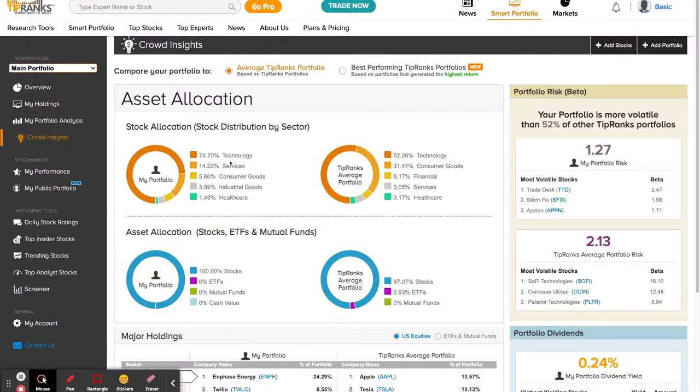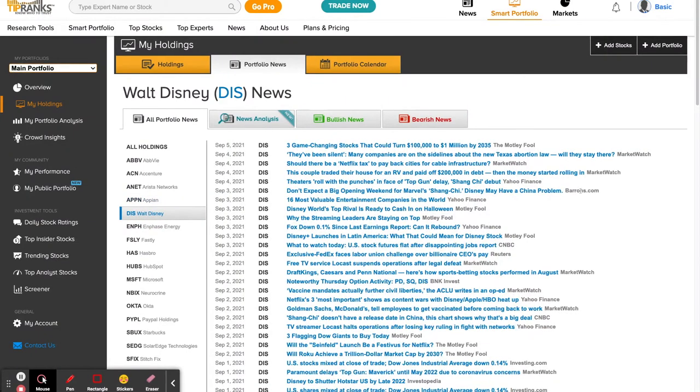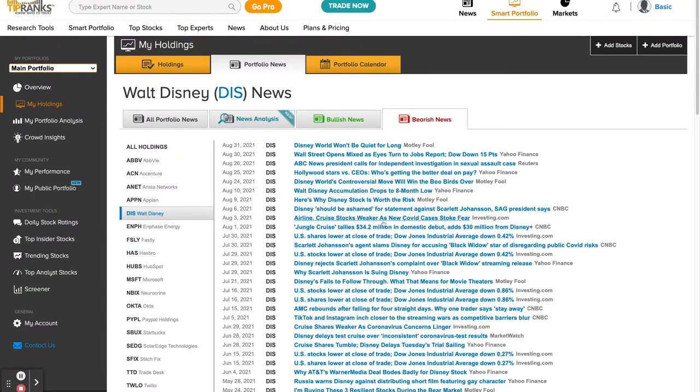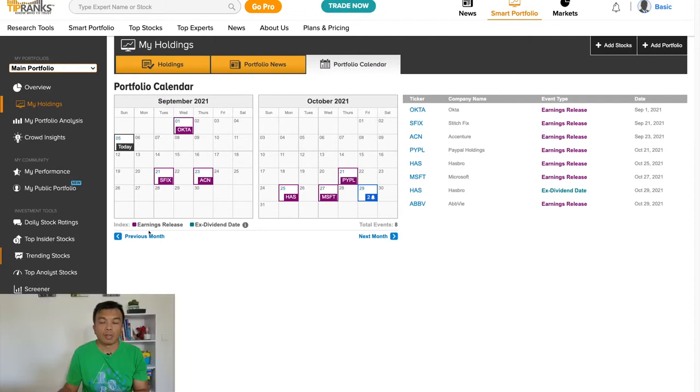The portfolio news section is nicely organized. You can filter news applicable to a specific stock, organized by date, and you can see the source on the right as well. There's a news sentiment indicator for the last seven days, but it's not as relevant for long-term investors in my opinion. More useful are the bullish and bearish news categories. Reading bearish news from time to time can be good to have a more balanced view, and at times it could help you validate your own investment thesis. The portfolio calendar makes it easy to see events for stocks in your portfolio, such as ex-dividend date, earnings release date, and so on.